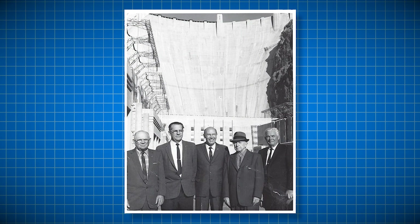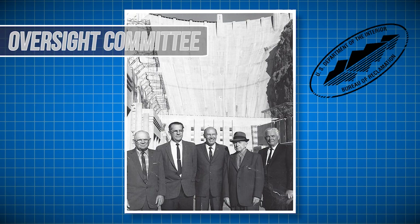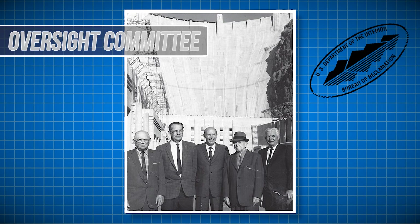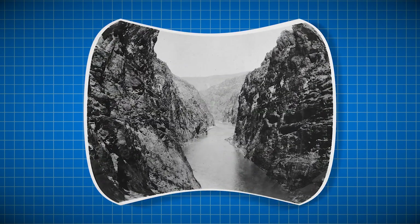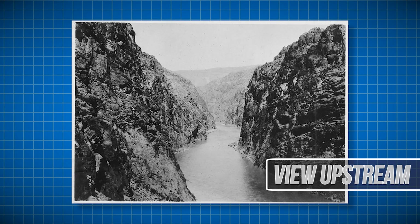These men are from the US Bureau of Reclamation who oversaw the construction of the Hoover Dam. The construction itself was done by a consortium of companies united under the name Six Companies Incorporated. The purpose of the Hoover Dam project was to restrict the flow of the Colorado River, which it ultimately did.